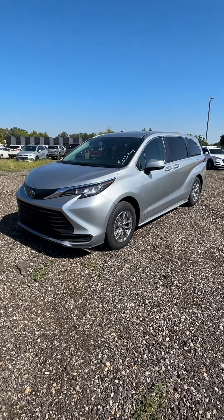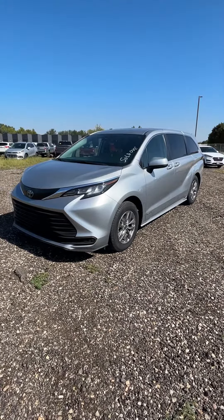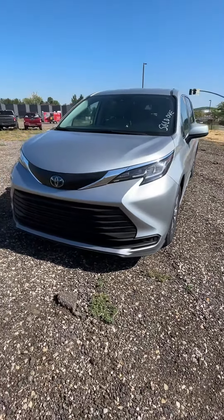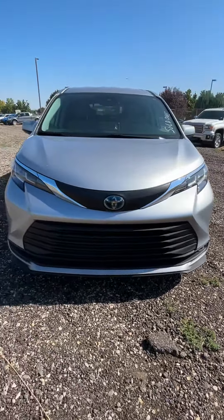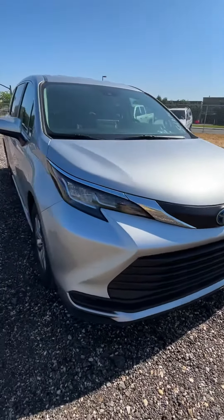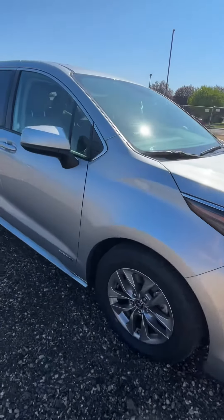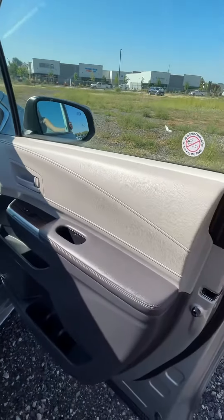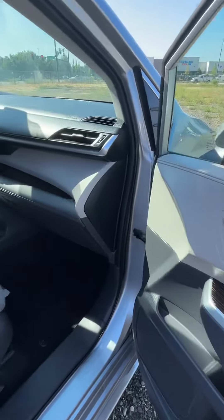Hi there, Matt. This is Tiana at Peterson. I finally got the key. Here is that Sienna, the beautiful hybrid. I'm so excited — it's finally available for your family to come and take a look at. I thought I'd make you this video so we can get to know the vehicle a little bit more before we step into it.